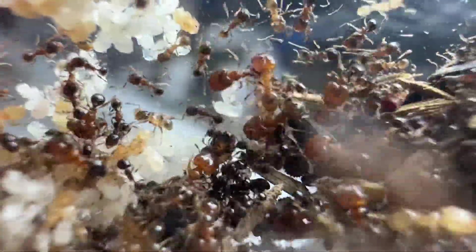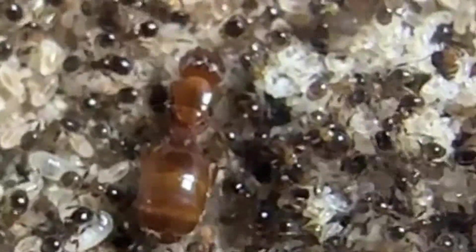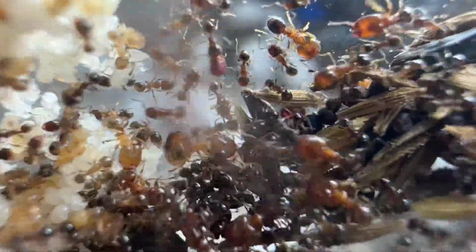Welcome to Stateside Species Overview, where we give an overview of the species that we sell specifically for you, the ant keeper. This is Pheidole bicarinata, the common big-headed ant. These ants are some of the fastest growing, most entertaining ants to keep that we have available.